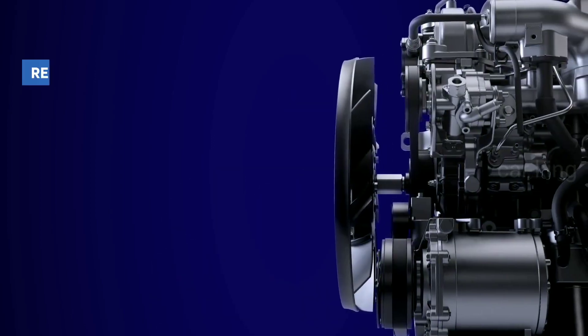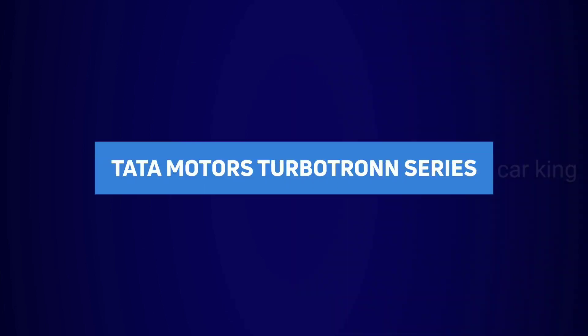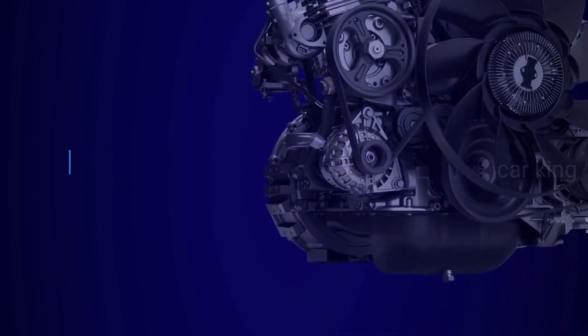Excellence — a harmony that is redefining the value of performance. Indigenously crafted to perfection, the new Tata Motors Turbotron Series.